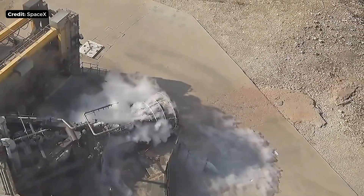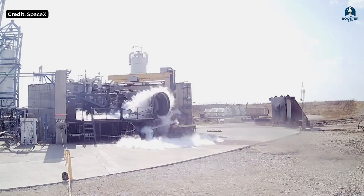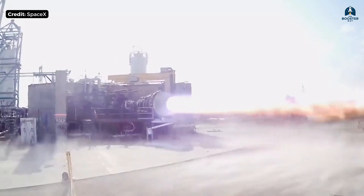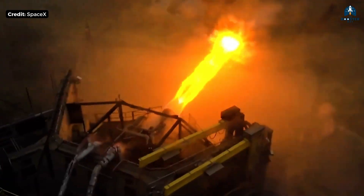For more than half a century, rocket engineers quietly agreed on something. There was one engine design so powerful, so efficient, and so brutally difficult that it was considered unbuildable. Not impractical, not expensive — unbuildable.